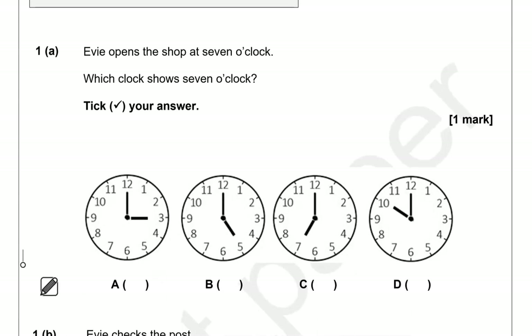Looking at option A, focusing on the short hand because that tells us the hours. So this is three o'clock. B is five o'clock. C is seven o'clock. D is ten o'clock. So the correct option is option C.